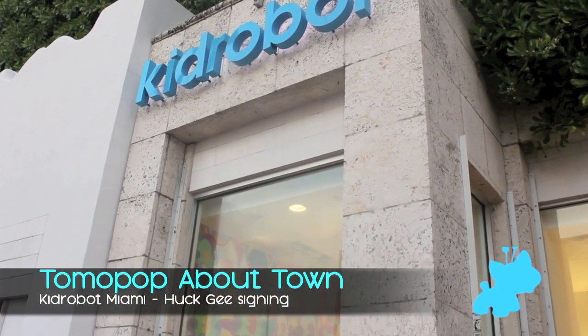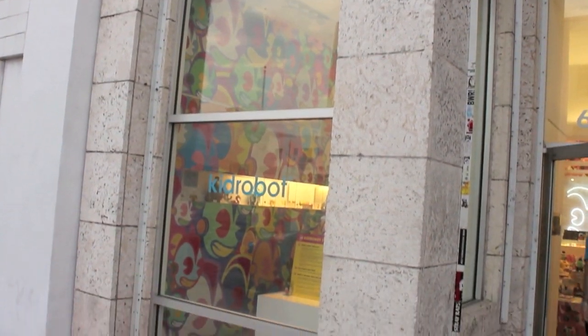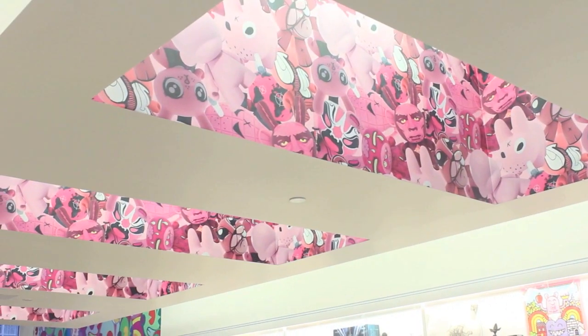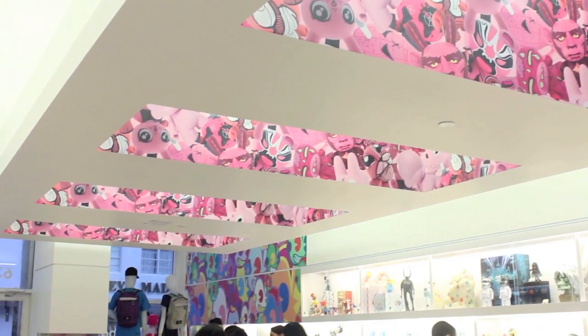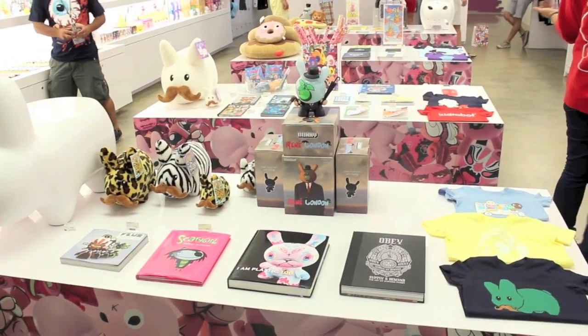Last week, Kid Robot released their Gold Life Dunnies, all of them by Huck G. To promote his new set, Huck G visited three Kid Robot stores around the country. Lucky for us, the Miami Kid Robot store was one of those three. Christina and I stopped by to see what was going on and to talk to a few of the folks over there.